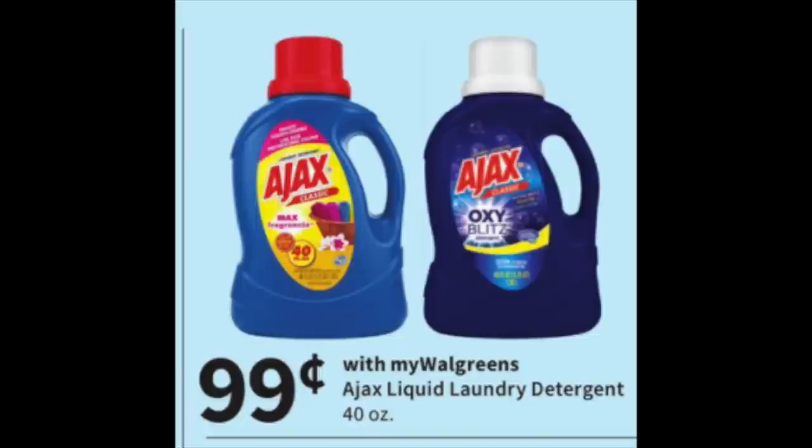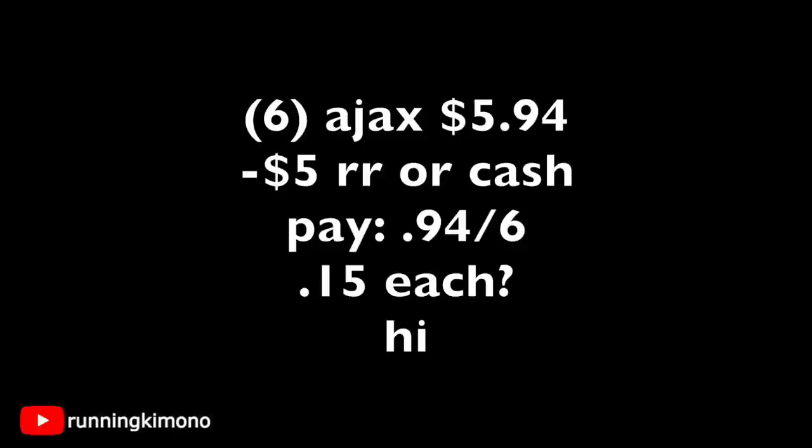Looking at the Ajax liquid for 99 cents: if you're newer to couponing and really trying to build your stockpile, this might be a really good deal because it's very inexpensive. They have one that's free and gentle — scent-free, supposed to be really nice, and I have family members who really enjoy that one. Grab six of them for $5.94, use a $5 register reward or $5 in Walgreens cash, and pay 94 cents for the six — that's 15 cents per bottle of detergent. If you're trying to build a stockpile, this is a really smart purchase.